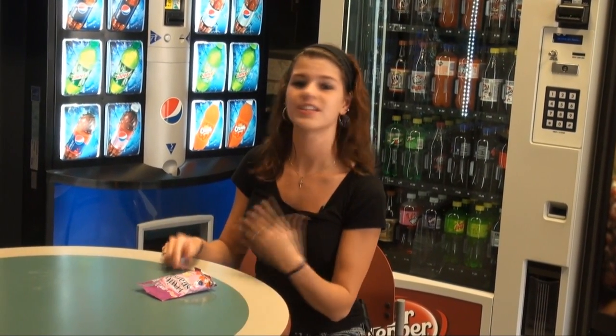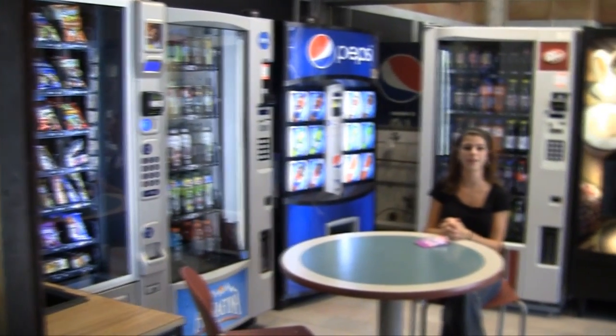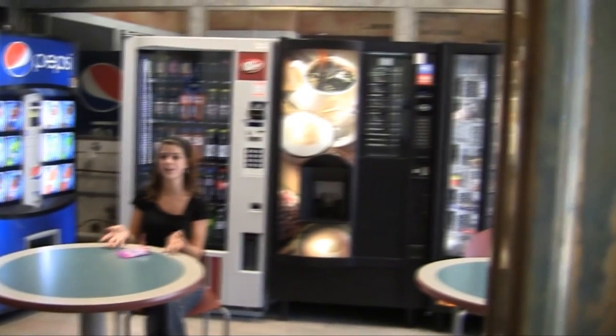Between classes, for lunch, or whenever you're hungry — or during your classes if you need a drink or food — this place is on the first floor by the main office. All you have to do is come down, take the elevator or stairs, and you can have a snack or a drink.